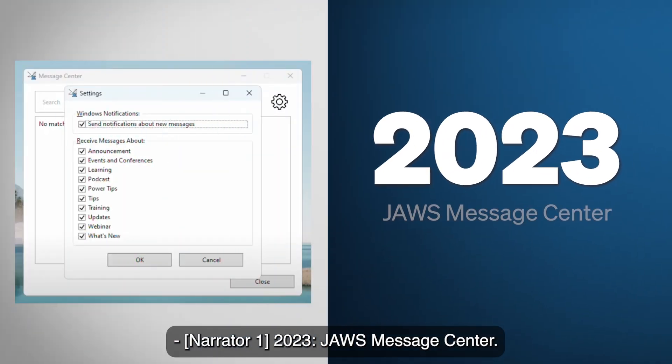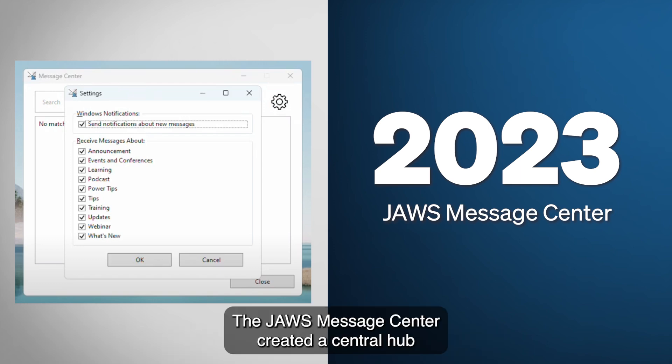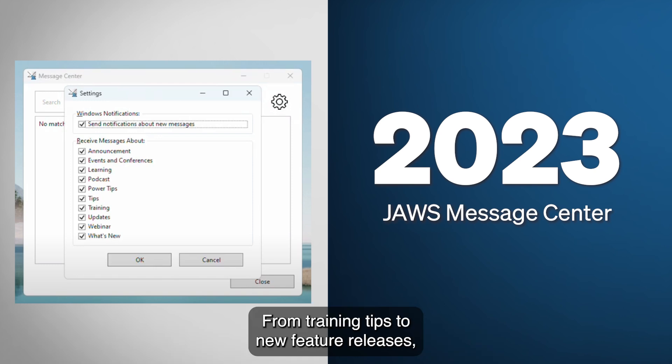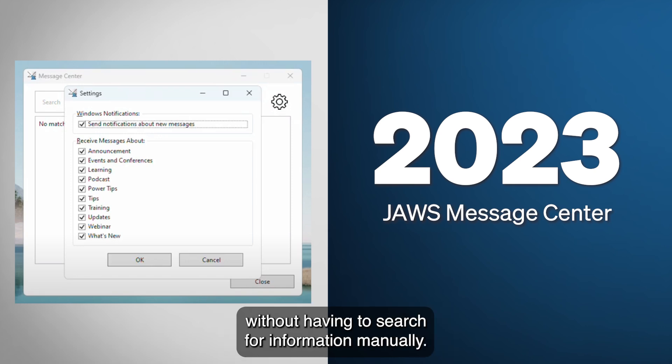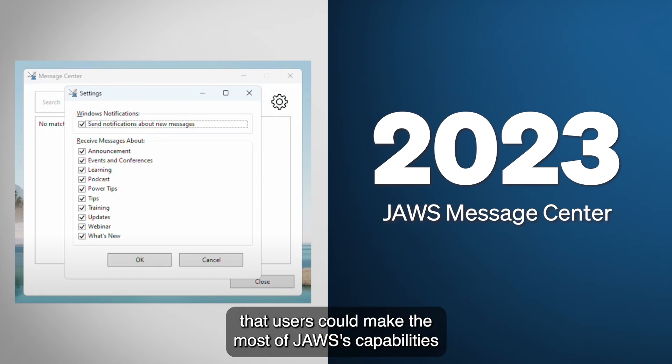2023: JAWS Message Center. The JAWS Message Center created a central hub for important updates and announcements. From training tips to new feature releases, users could now stay informed about the latest developments without having to search for information manually, ensuring they could make the most of JAWS' capabilities by staying up to date with ongoing improvements.